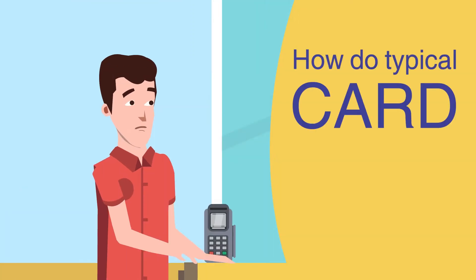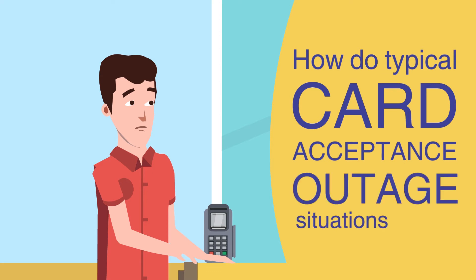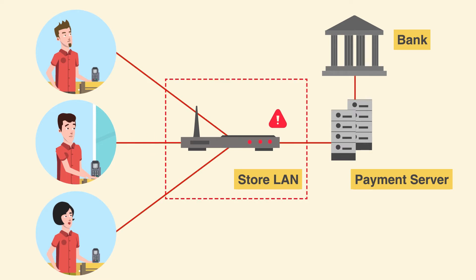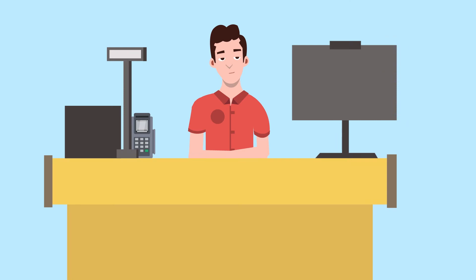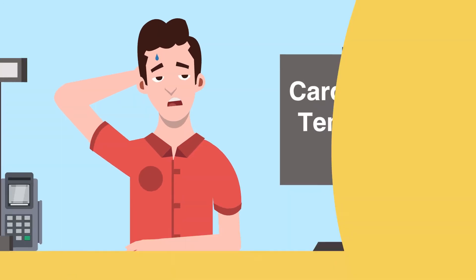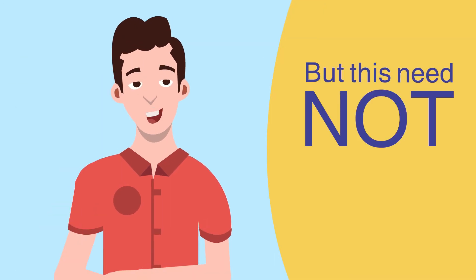So how do typical card acceptance outage situations occur? In integrated payment mode, your card transaction is processed over your store's own LAN network. This dependence means every time your store LAN goes down, it automatically cascades into card acceptance stopping and resultant chaos at the checkout counters. But this need not always be the case.